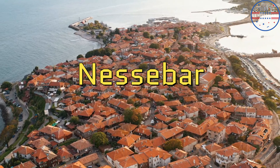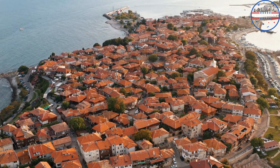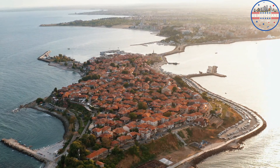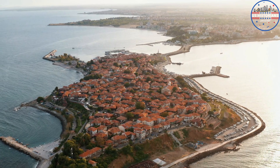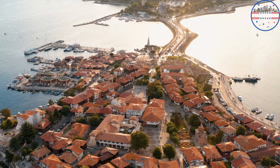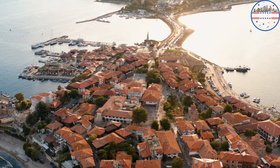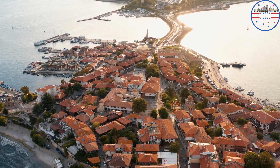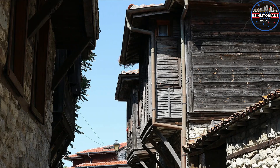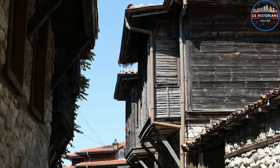My first stop is Nesbar, a captivating town often referred to as the Pearl of the Black Sea. Walking along its cobblestone streets feels like stepping back in time, where history unfolds at every corner. This UNESCO World Heritage Site has witnessed the rise and fall of various civilizations — Greeks, Romans, Byzantines, Bulgarians — all leaving behind gems dating back to the 5th century. Old Nesbar has been drawing travelers since 9,000 years ago, and it still does. In 1956, it was declared a museum town.